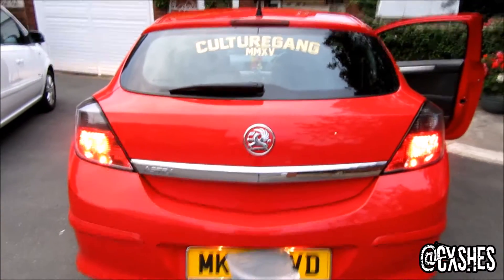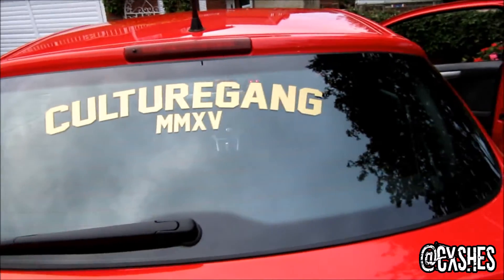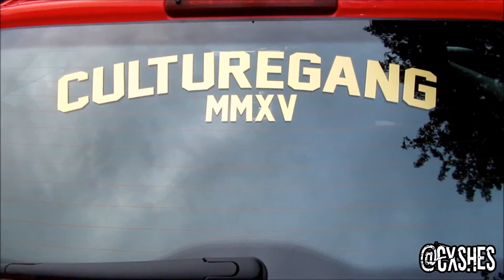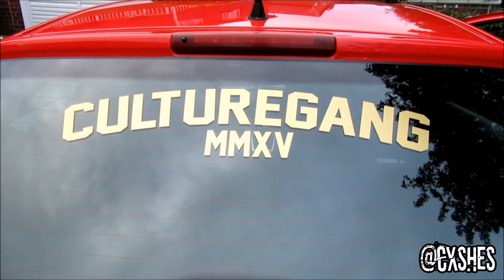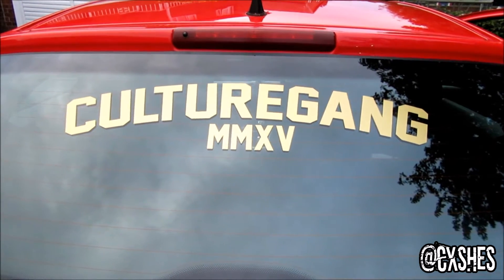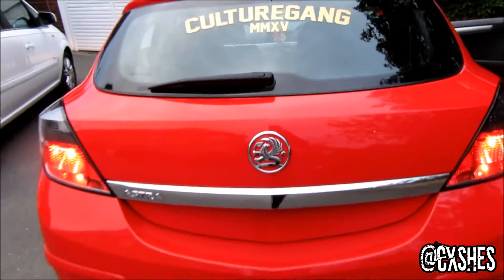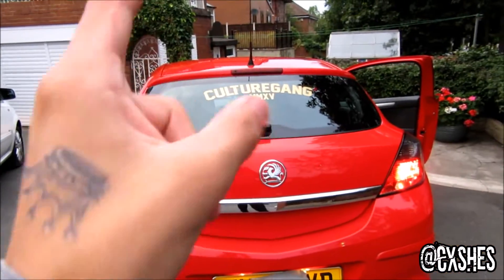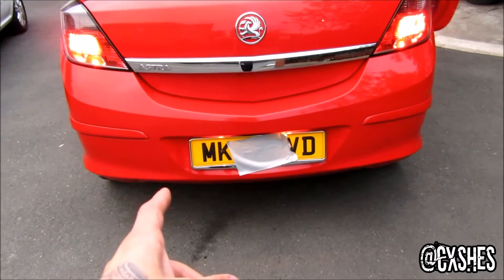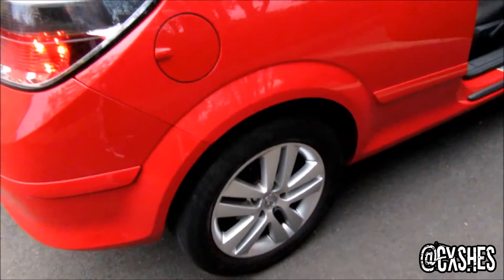Starting off at the boot of the car — we've obviously gone and put the Culture Gang sticker on. We've got the new gold ones, and they also come in white and black. These are 50 centimetres. If you'd like to buy one, just type Culture Gang on Facebook, send the page a message and they'll get them shipped out to you. They're £7.50, and the gold ones are £8 because they cost more. We've also put chrome around the number plate, the car's been polished, and we'll be getting some new wheels on it soon.